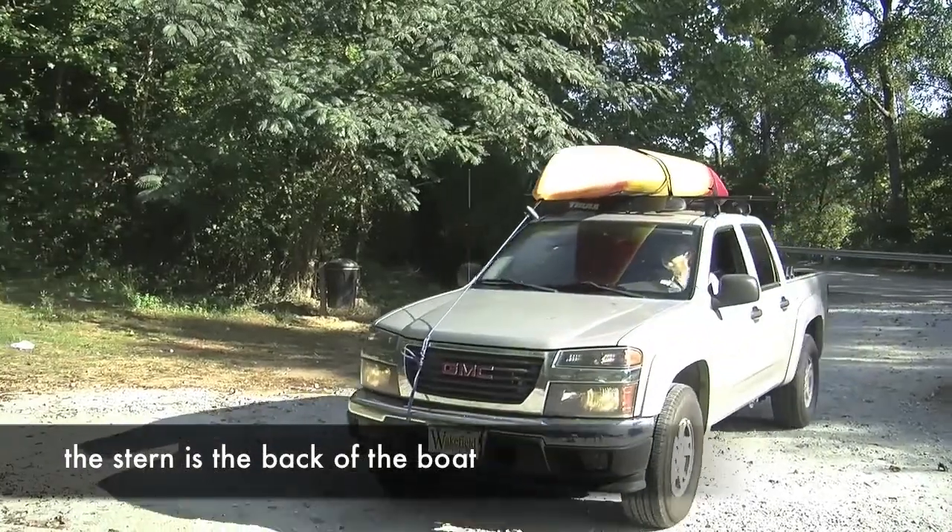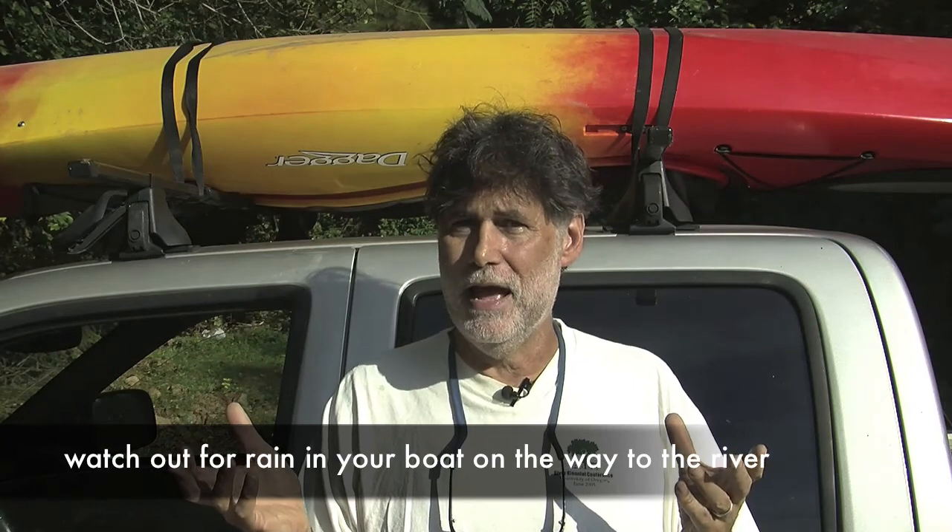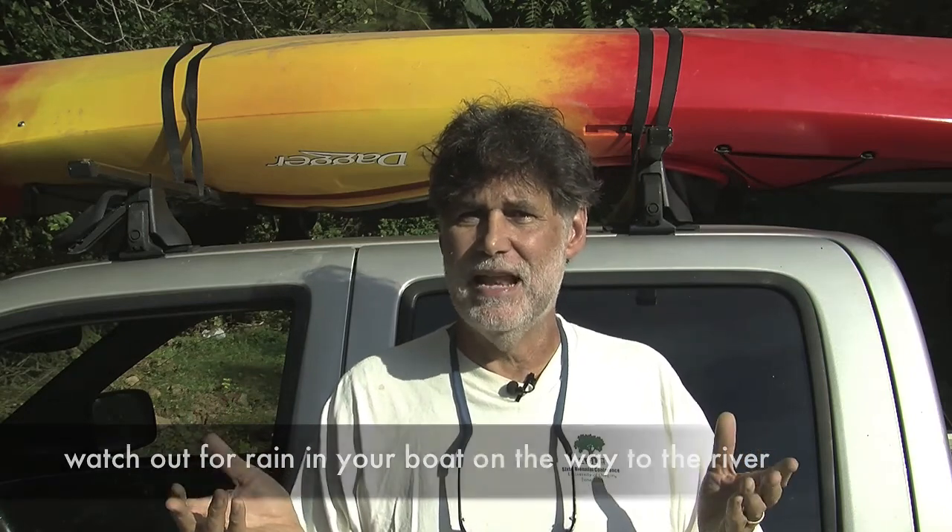I think the river gods are kinder to you if you drive to the river with the boat headed in the right direction. Once it's up there, you've got two choices: you can flip it over and let it ride on its cockpit, like I've done here, or you can leave it upright and buy a cockpit cover. If you leave it upright without a cover and it rains, you'll arrive at the river with an inch and a half of water in your boat. I happen to like the way it looks sitting upright, so I often drive with my boat that way.